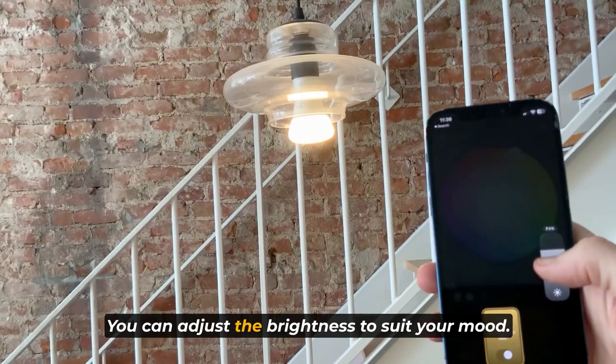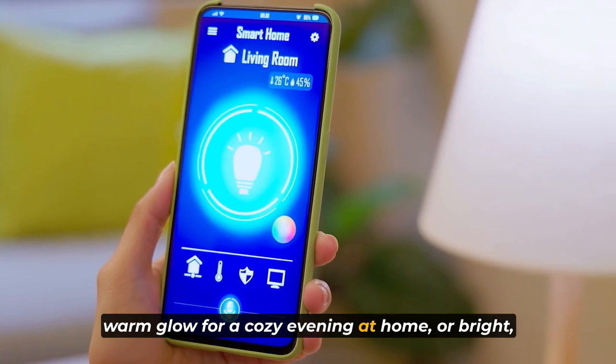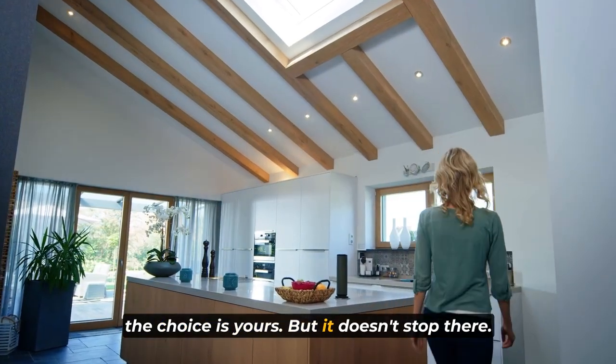You can adjust the brightness to suit your mood — whether you want a soft, warm glow for a cozy evening at home or bright, vibrant lights for a lively party atmosphere. The choice is yours, but it doesn't stop there.